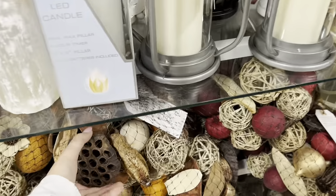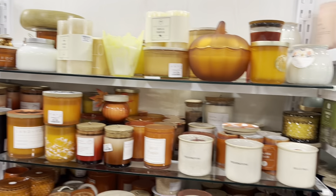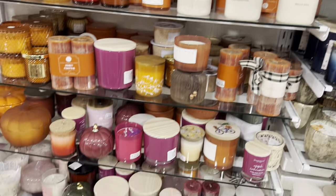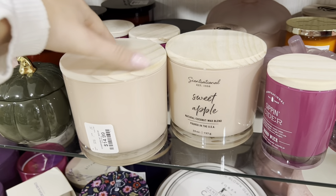These always smell so good and they last a long time. Lots of fall candles — they have a lot of good ones. This one smells so good and this huge thing is only $14.99.